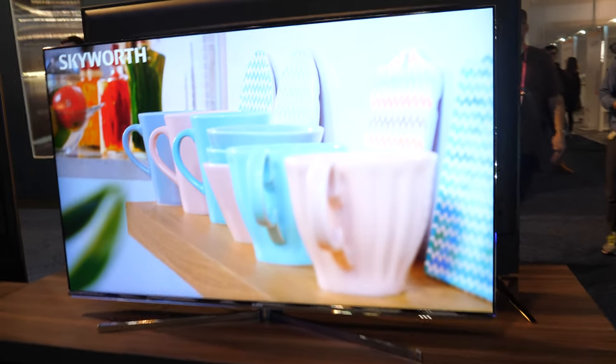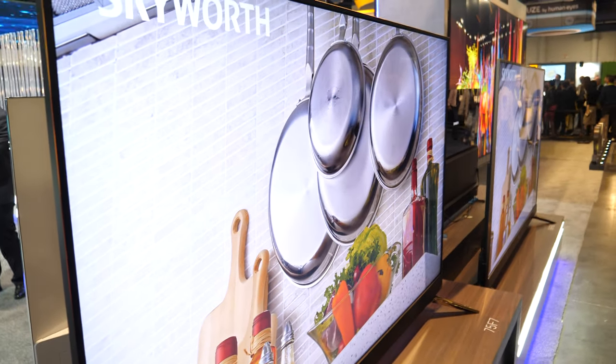Around here you can see the lineup: 65-inch, 75-inch, and even 86-inch models.